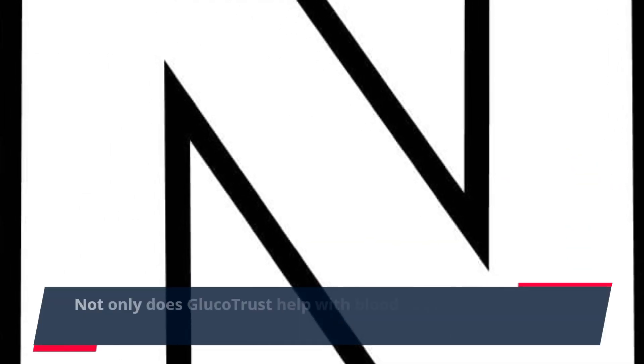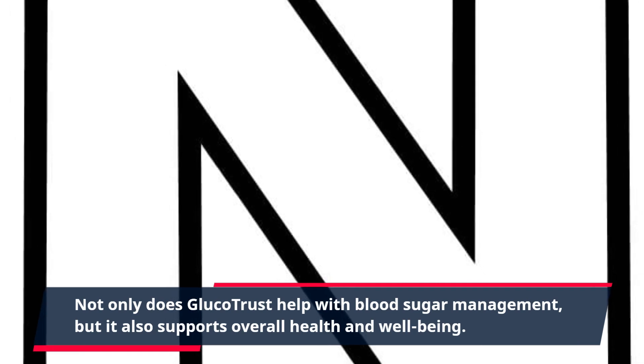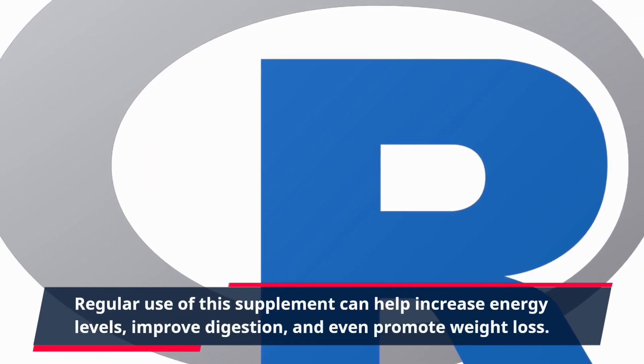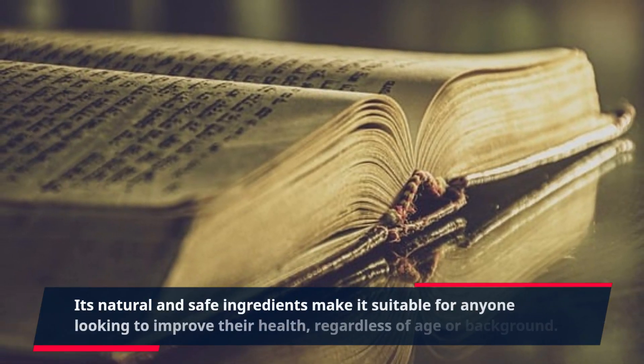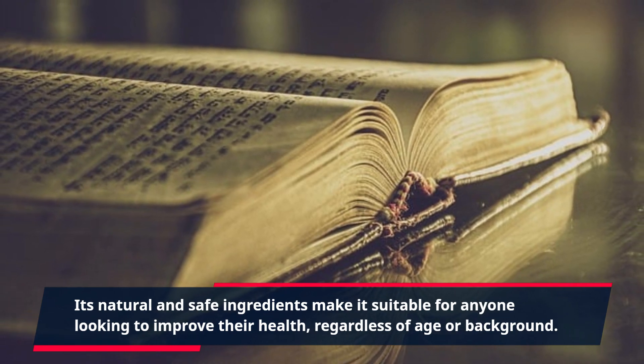Not only does GlucoTrust help with blood sugar management, but it also supports overall health and well-being. Regular use of this supplement can help increase energy levels, improve digestion, and even promote weight loss. Its natural and safe ingredients make it suitable for anyone looking to improve their health, regardless of age or background.